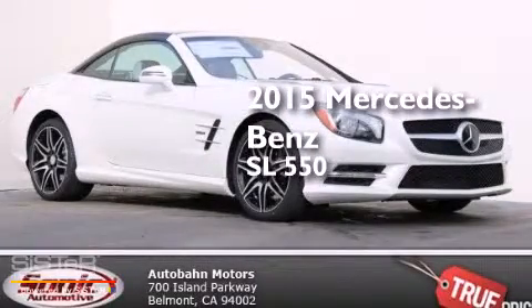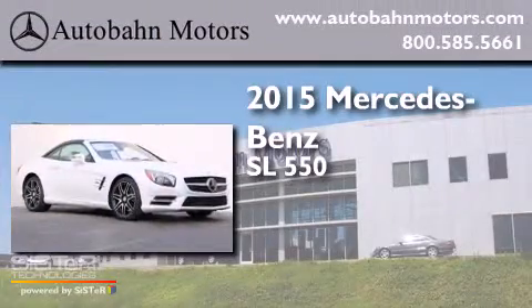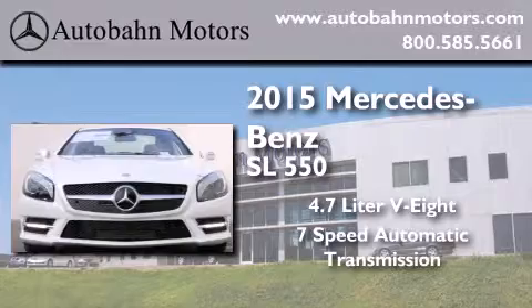This is a brand new 2015 Mercedes-Benz SL 550. It features a 4.7 liter 8-cylinder engine and a 7-speed automatic transmission.